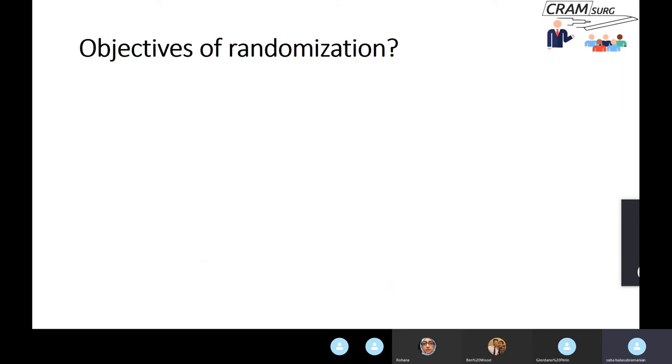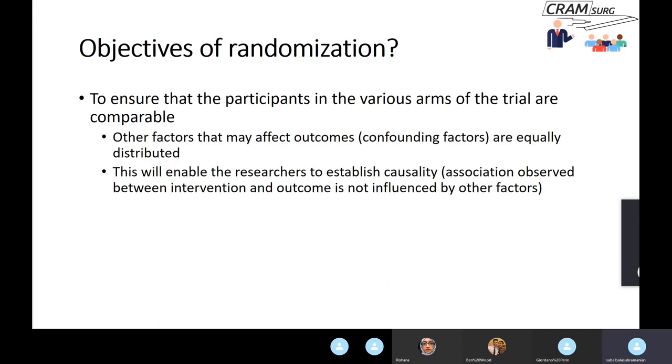The key objective of randomization is to ensure participants in the various arms of the trial are comparable — so that factors other than the intervention are distributed equally in both arms. If all other factors are distributed equally and total thyroidectomy is found to be better, you can establish causality — the intervention caused the better outcome, not confounding factors.